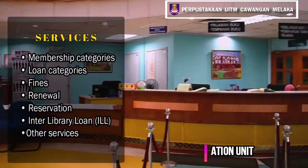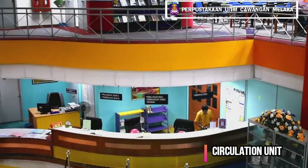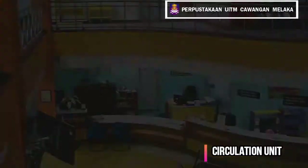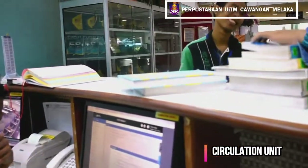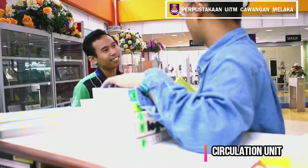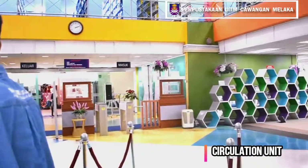Circulation Unit. The responsibilities of this unit include information literacy for all users, lending and checkout of materials, checking and material return, renewal, registration for members and outside members, processing of overdue fines, and clearance for students on completion of their study.